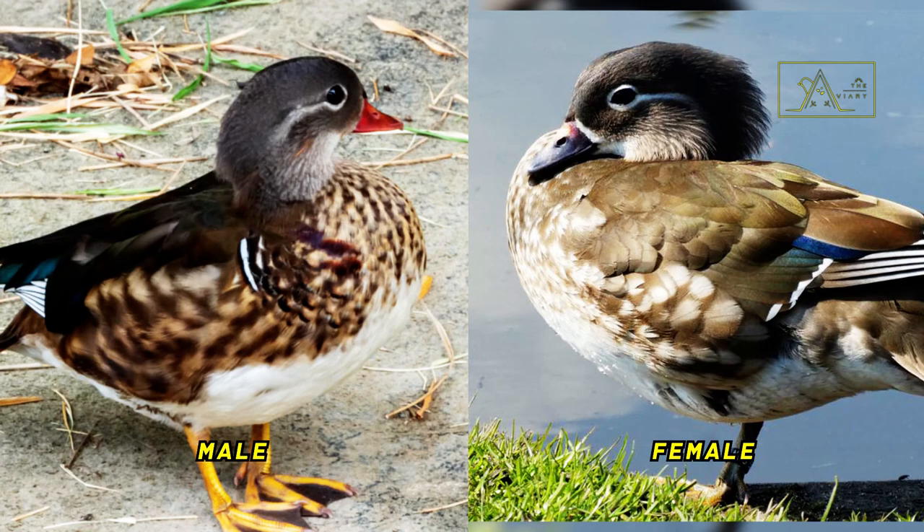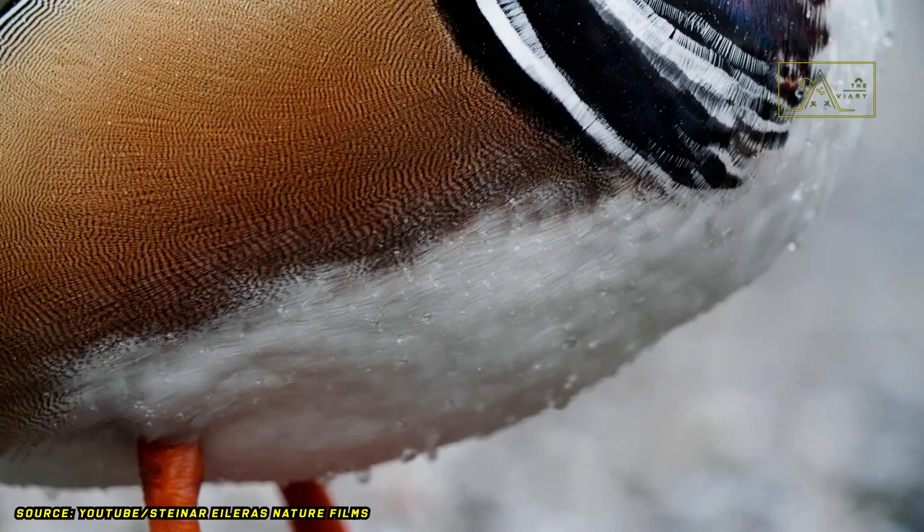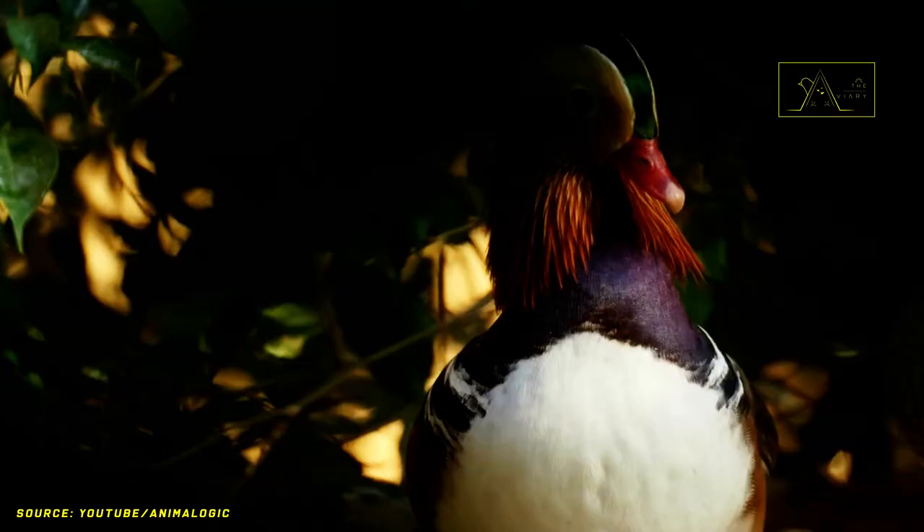The mandarin duck is closely related to the wood duck, and the females of the two species are almost identical. However, no hybrid has ever been recorded between the mandarin and the wood duck, as mandarin ducks have a chromosomal abnormality that makes it impossible for them to produce hybrids with other types of ducks.